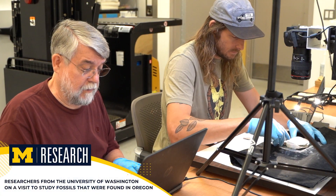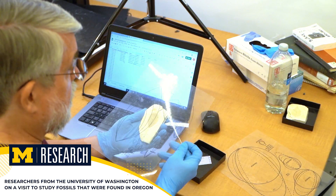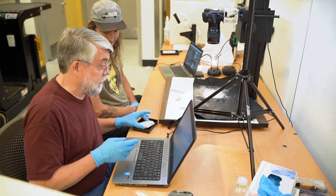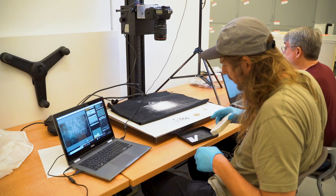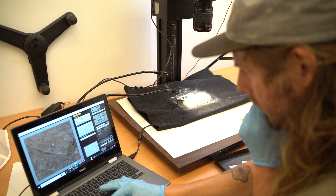Researchers from all over the world come to the museum to work with fossils, which in some cases are the only specimens of their kind. Having such an open resource for researchers who may have entirely different areas of expertise only enhances the likelihood of uncovering the collection's untold stories.